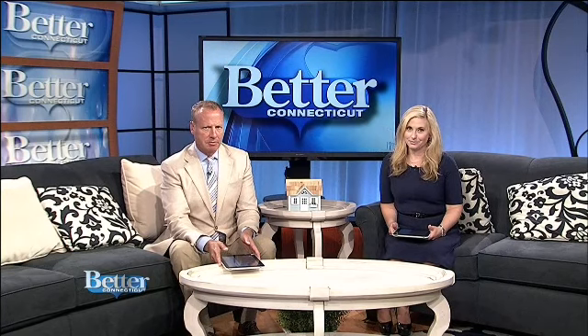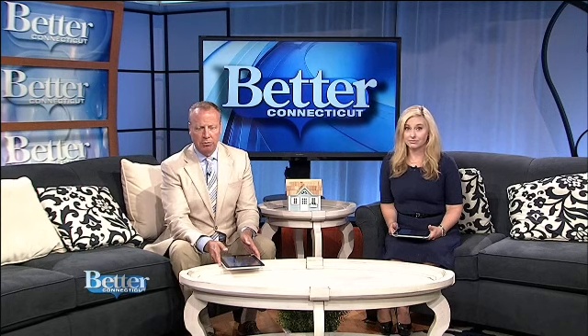An enlarged prostate is common among men, especially later in life, but there's an outpatient procedure at one local hospital that can minimize the uncomfortable symptoms with little or no downtime. Here's Melissa Cole with more.